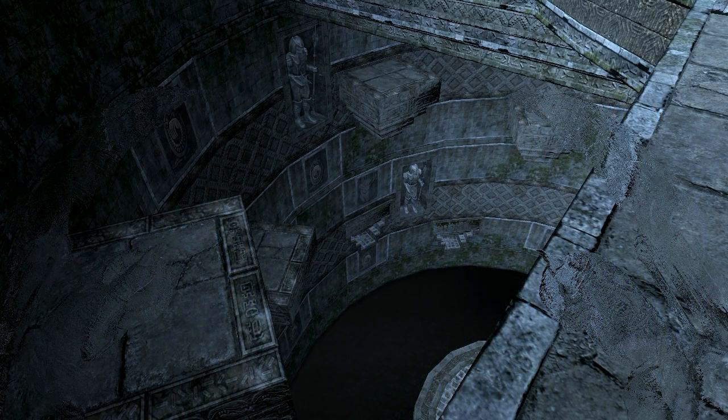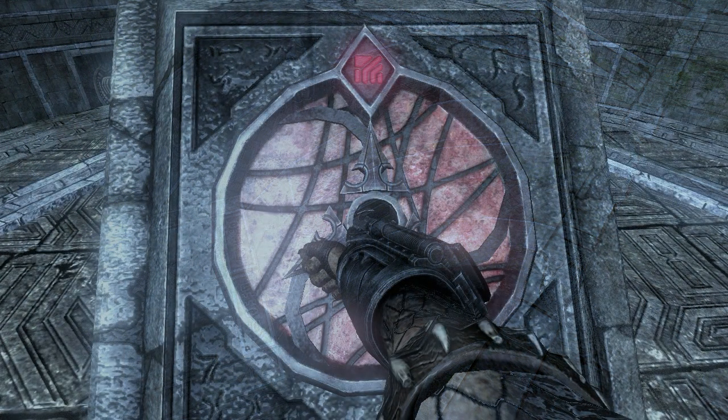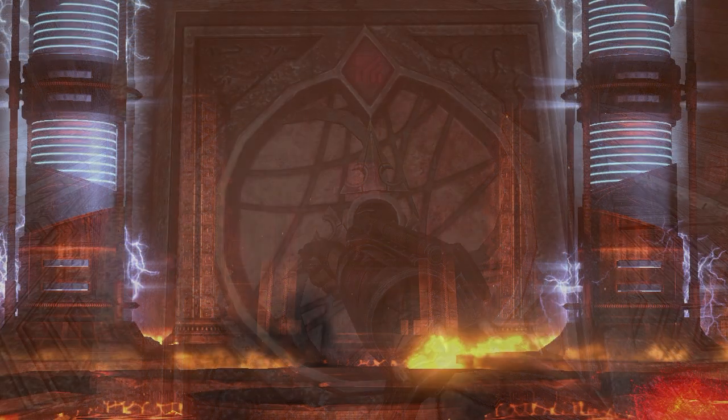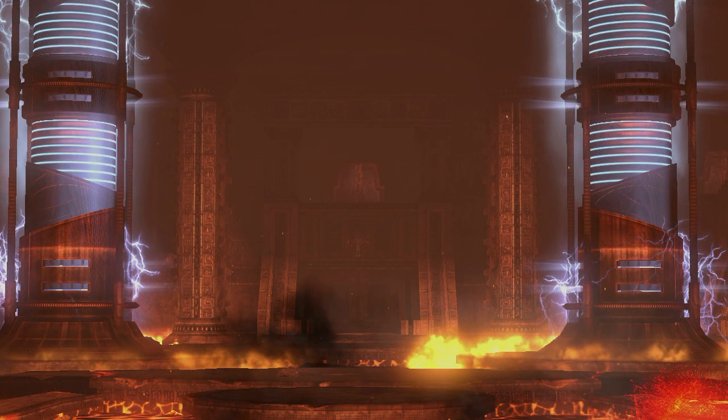Since this structure is designed for Yautja and xenomorphs, there are areas that are easily accessible to both of these species. Some doors would be locked, and can only be opened with the wrist blades. The entire pyramid was powered by generators located at the lower levels, which would provide energy to run the machinery that contained the queen alien and operated the shifting walls.